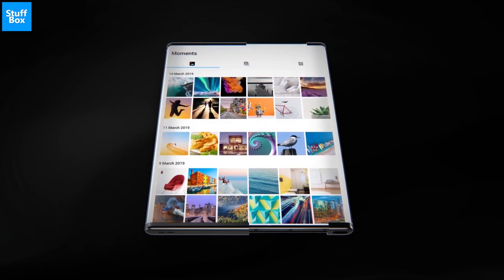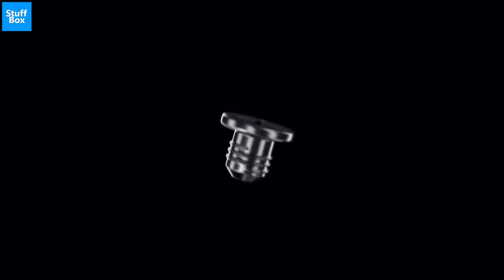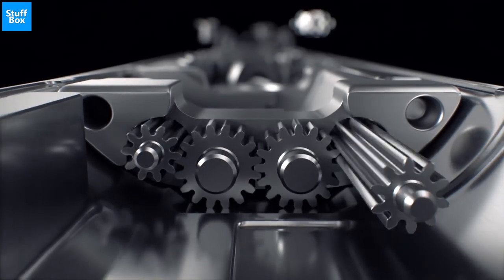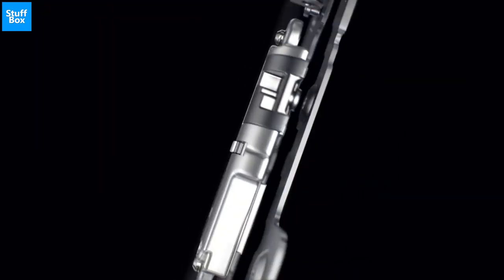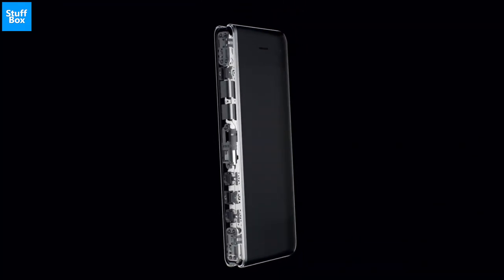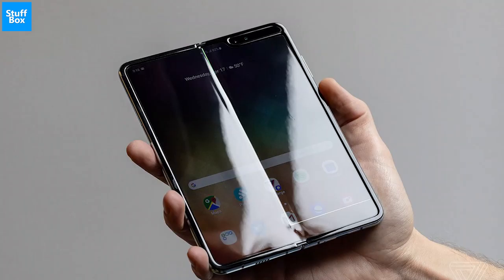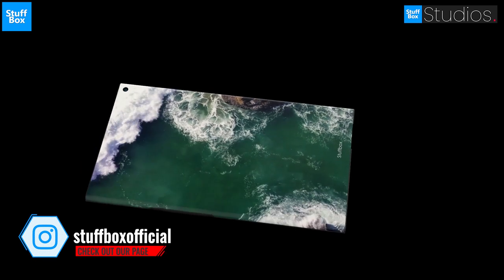There's one thing that's common between all the foldable phones we have seen so far — a hinge. The fact that manufacturers have placed so much importance on hinges and how their implementation is better than their competitors' simply points towards the fact that these hinges are crucial to durability and hence the success of a foldable phone. But a rollable display does away with a hinge as it doesn't need to be folded shut. It avoids some of the issues of current foldables like easily breakable hinges and creased displays, but it will almost certainly have big issues of its own.